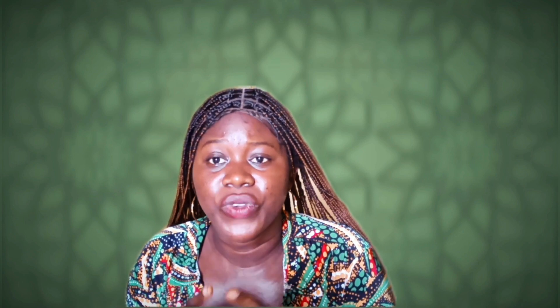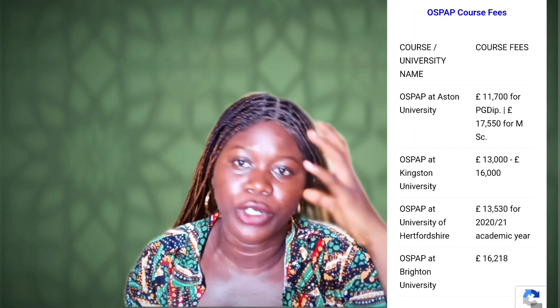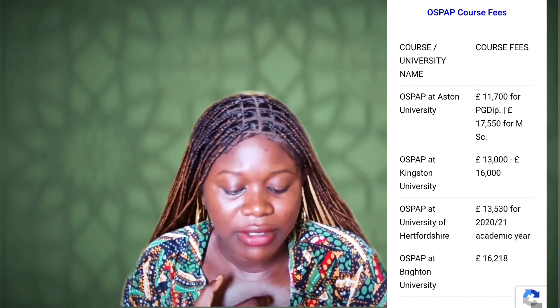After which, you now go on to apply to the school of your choice out of the five universities I mentioned in my last video. Aston University seems to offer the cheapest school fees for the OSPAP course, and that's £11,700 for PG Diploma OSPAP. I'm going to display the other school fees on your screen so that you can make an informed decision as to what school you're going to be attending, although there are other factors for you to consider. So that's £11,700.